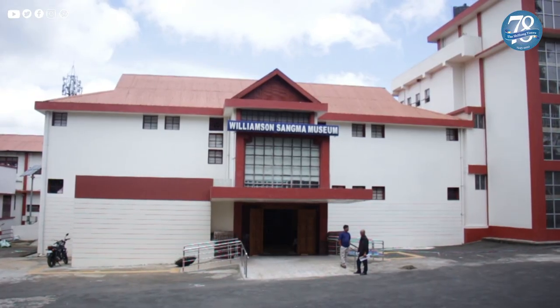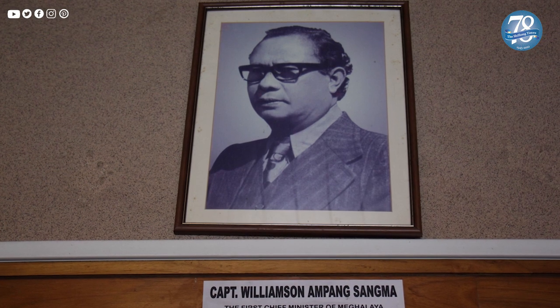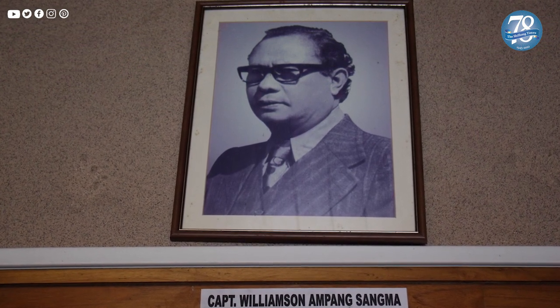The State Museum was later renamed the Captain Williamson Sangma Museum, after the first Chief Minister of Meghalaya, Captain Williamson Sangma, who was also one of the notable leaders of the Hill State Movement for the attainment of statehood for Meghalaya.